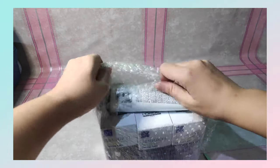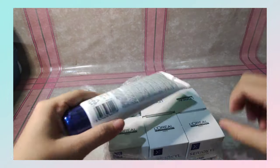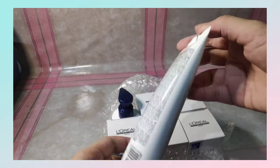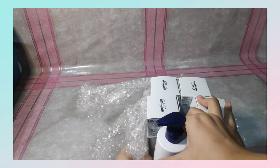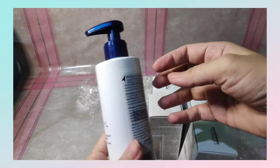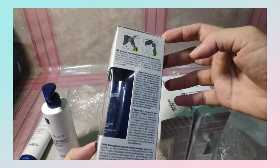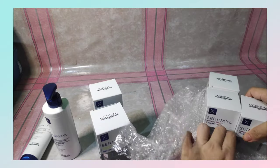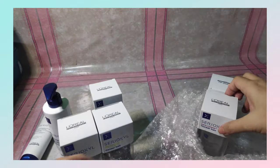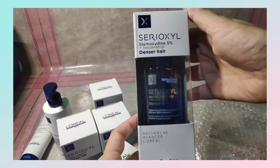Ito ang in-open ko ngayon. This is from L'Oreal — the Sirioxile Starter Kit. What I'm holding right now is the conditioner. Next, what I'm getting is the shampoo. So shampoo yan. And then those in the boxes are the hair serums. Three pieces ng denser hair in which nagagamitin yun every night, while the thicker hair naman, two pieces, nagamitin yun on daytime. The purpose of this Sirioxile Starter Kit is to boost hair density in just six weeks — in short, mampakapalta ng buhok.